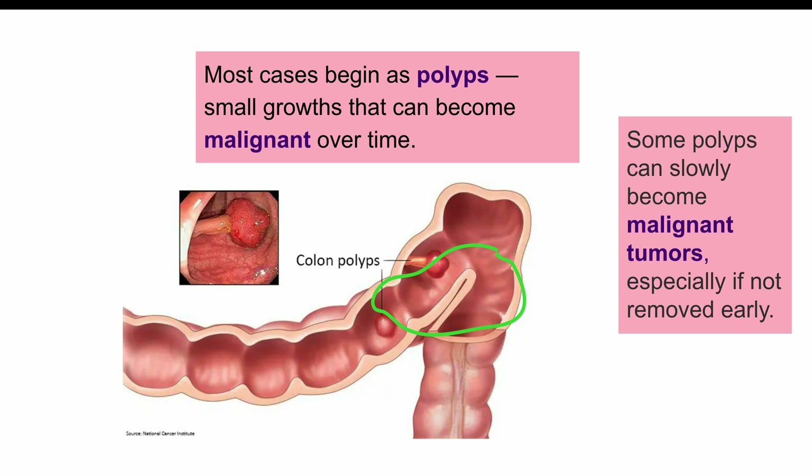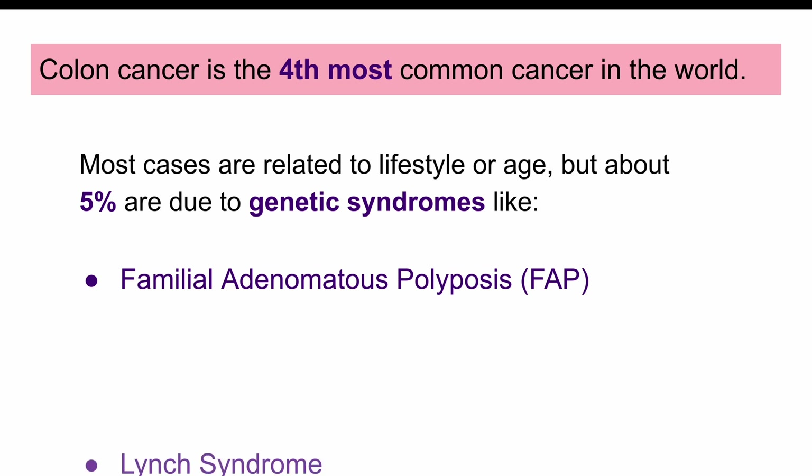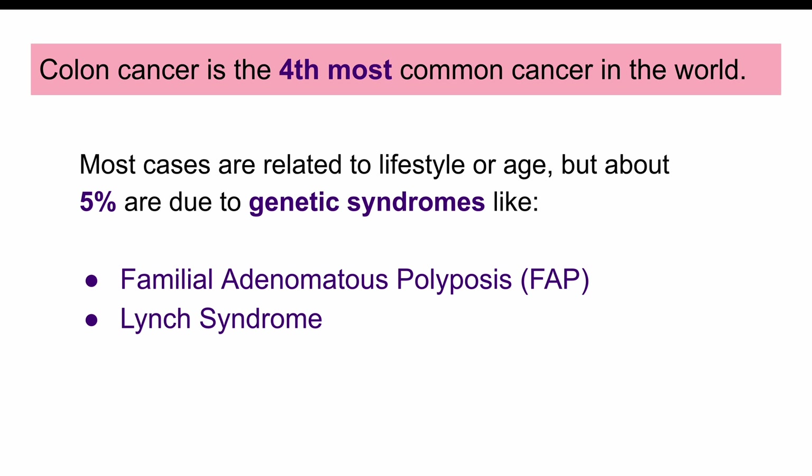Colon cancer is actually the fourth most common type of cancer. While many cases are related to risk factors, about 5% of cases are due to genetic causes, like familial adenomatous polyposis or Lynch syndrome.